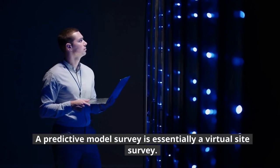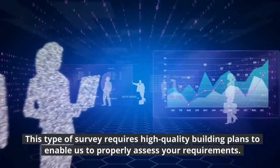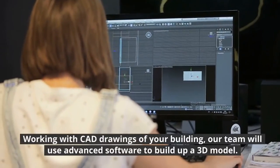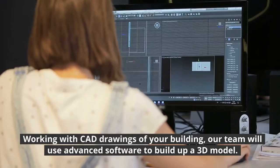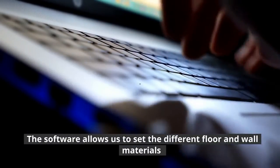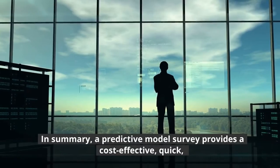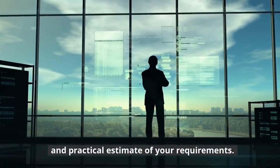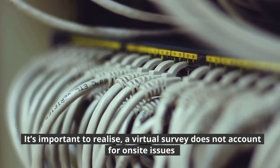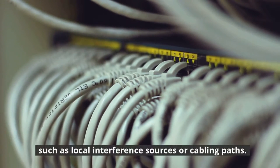Predictive model Wi-Fi survey. A predictive model survey is essentially a virtual site survey. This type of survey requires high-quality building plans to enable us to properly assess your requirements. Working with CAD drawings of your building, our team will use advanced software to build up a 3D model. The software allows us to set the different floor and wall materials so we can have an accurate virtual picture of your premises. In summary, a predictive model survey provides a cost-effective, quick, and practical estimate of your requirements. In addition, the virtual survey will cause minimal disruption to your business. It's important to realize, a virtual survey does not account for on-site issues such as local interference sources or cabling paths.